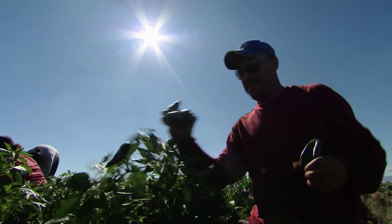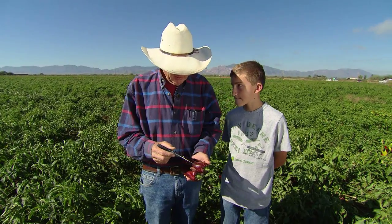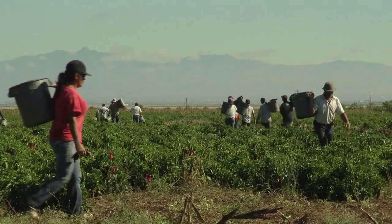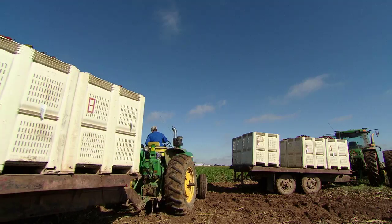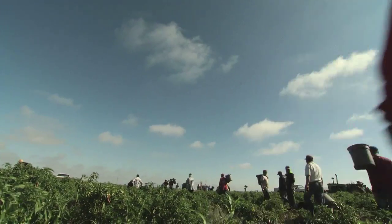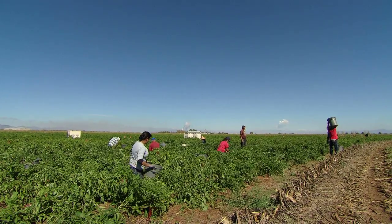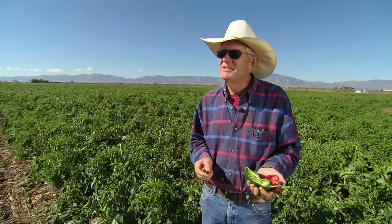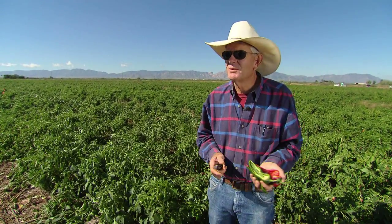Ed Curry is into genes — not blue jeans, but finding and refining the genetic traits of chili peppers. Jalapeño, Ancho, Serrano, and many more varieties. Several of the major brands of canned and jarred chili peppers used by major restaurants and grocery stores are varieties Ed and his team have perfected here on the family farm in Pierce, Arizona. Ninety percent of the breeding seeds for green chili peppers in America come from Curry Farms. My dad started growing chili in 1957. I was born in '56, so since I was one year old I've been in the chili field. My mother and father loved this — chili's what made their life. They moved here from Oklahoma and started growing pepper.